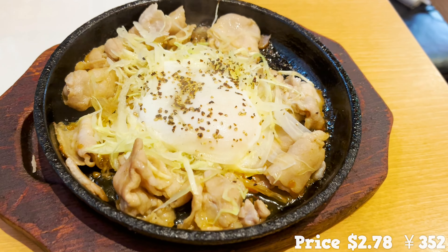Here comes the next dish — grilled pork and cabbage with sweet and spicy sauce. There's an egg in the middle. I'll break up the egg and mix it with the pork and cabbage. The egg is creamy and makes the pork taste even better. I love the crunchy texture of the cabbage, and it's got a thick, garlicky flavor too.